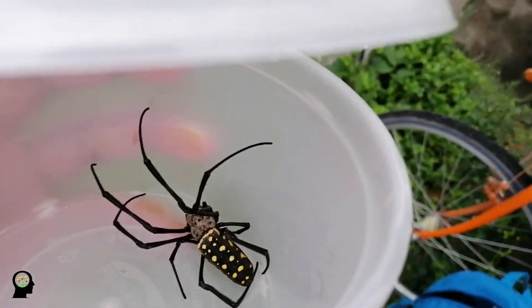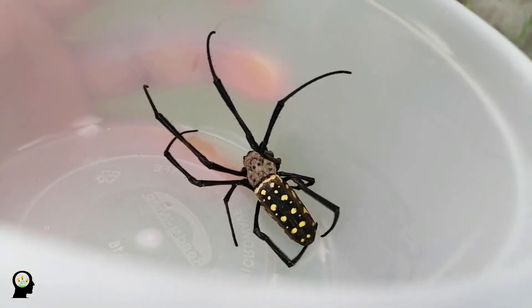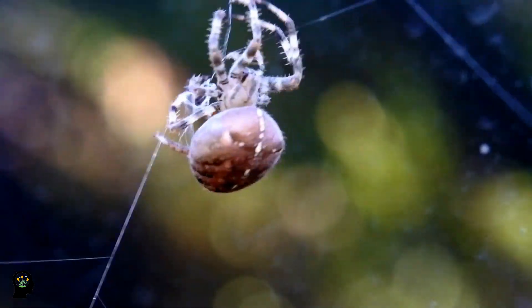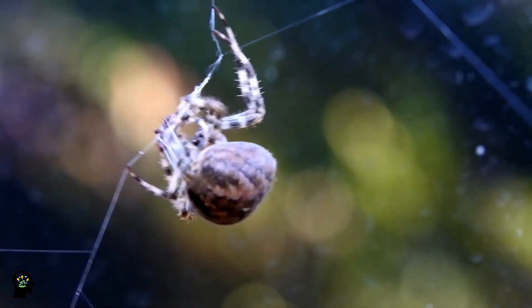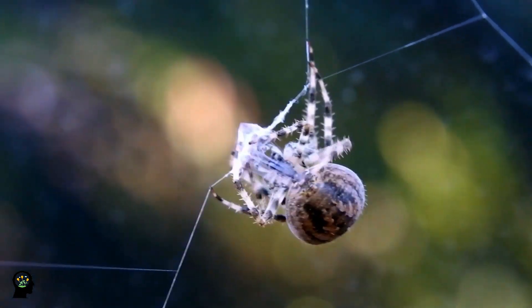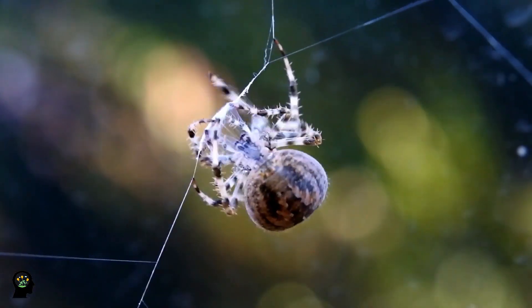Almost all adult arachnids have 8 legs, although the front pair of legs has evolved into a sensory function in some species, while in others the various appendages can be large enough to become additional pairs of legs. Most of the existing spiders live on land and some of them live in freshwater. Arachnids include more than 100,000 named species.